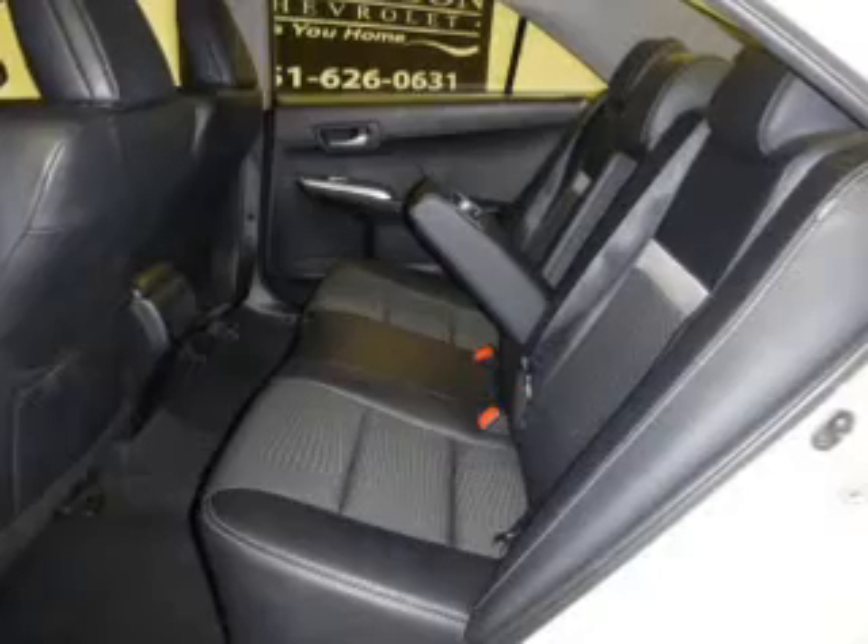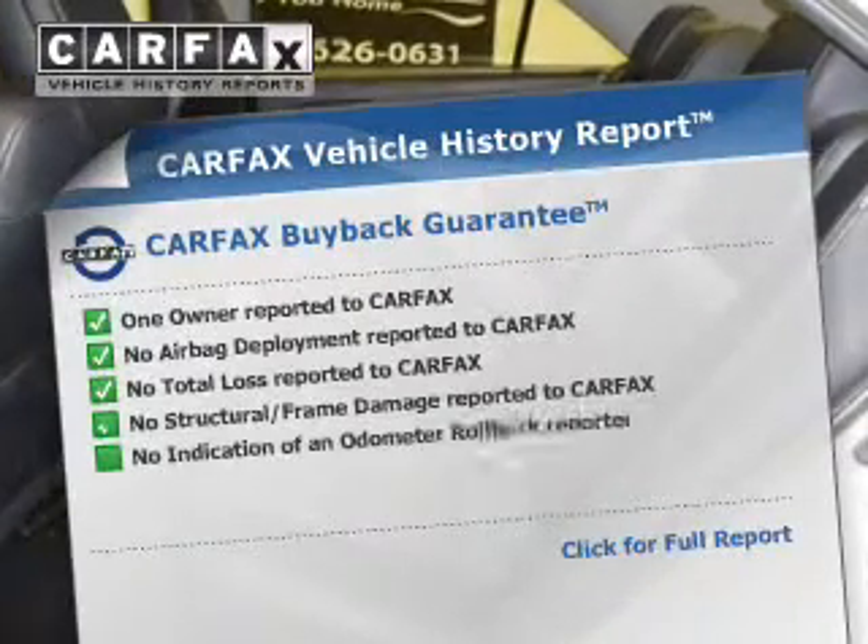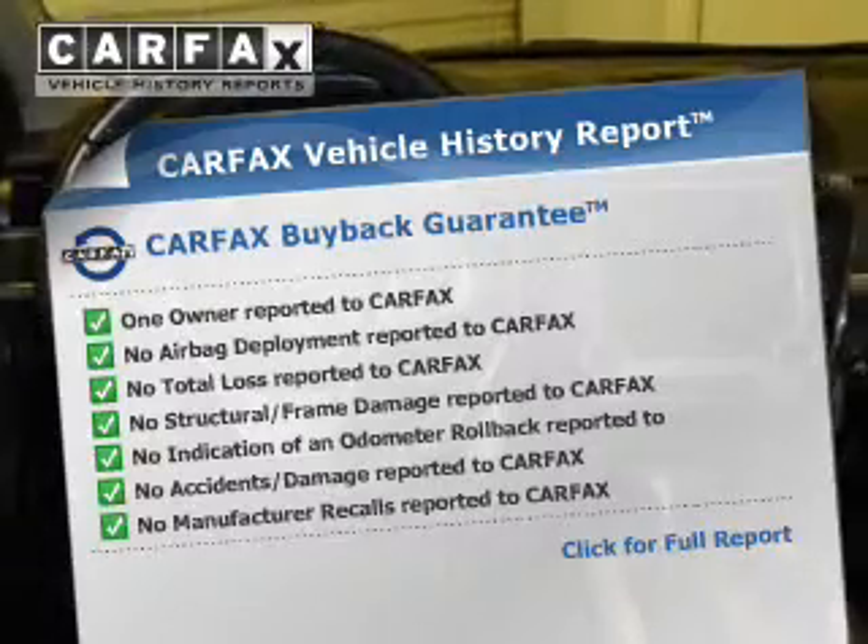Memory settings make for a more comfortable ride. Know the history on this ride and greatly reduce your buying risk with the included Carfax Vehicle History Report.